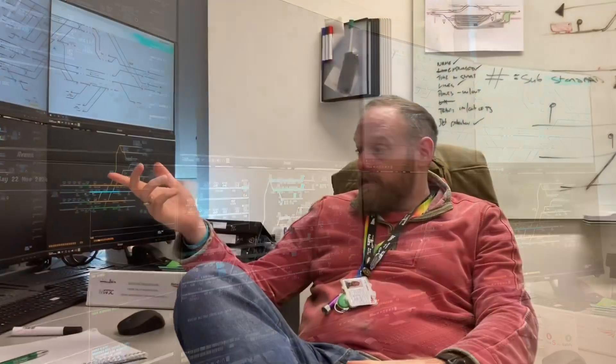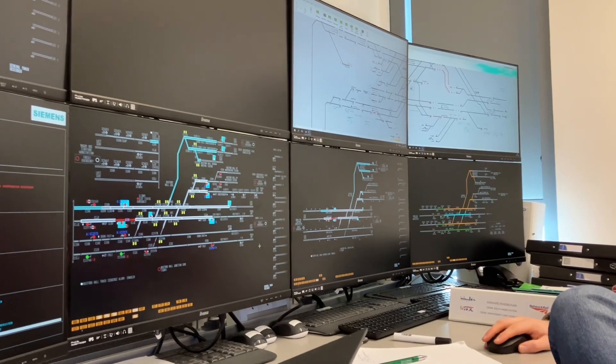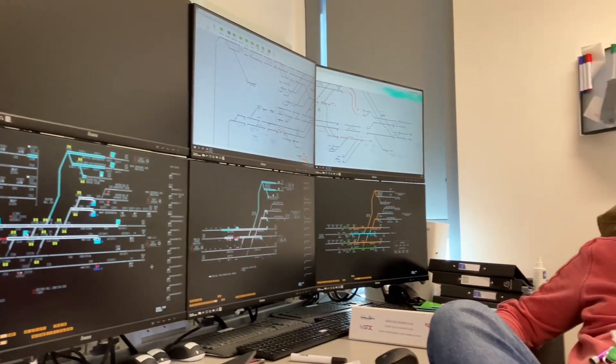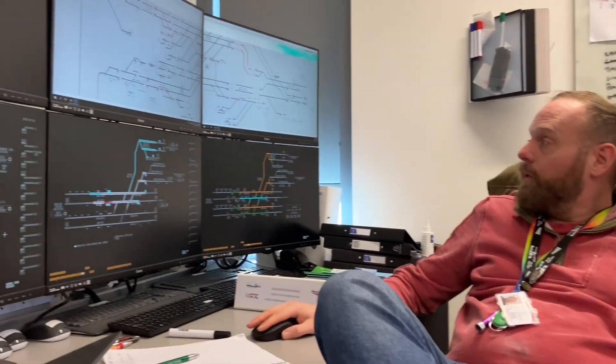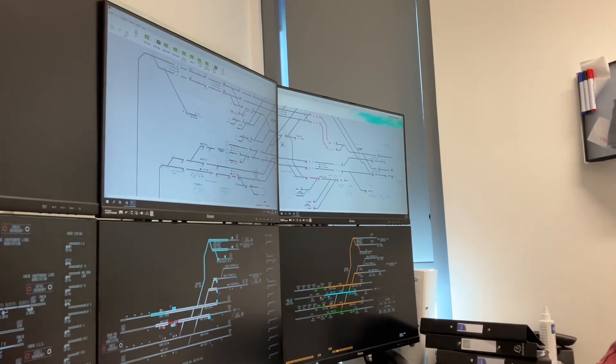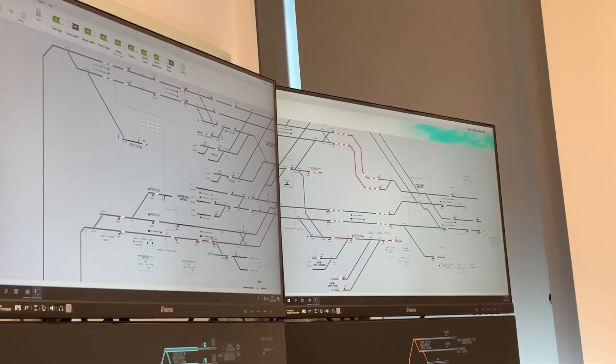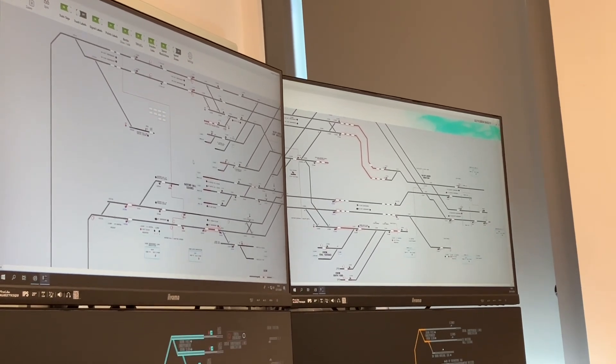This is the training room for the incoming Crewe projects. At the moment we're doing engineering work, T3, on what is Basford Hall, which is going to be Crewe South workstation. And then on the sim up here, we've also got the Independent Lines workstation, which is Salop Goods on the right-hand screen, and what is SS North on the left-hand screen.